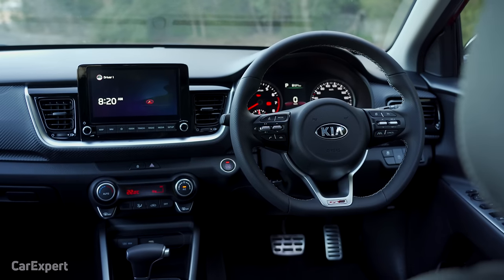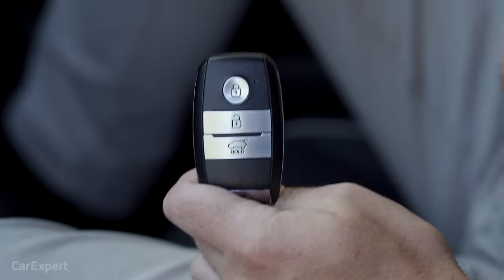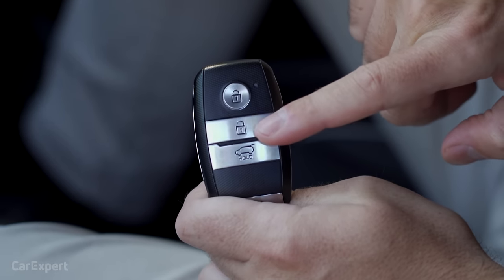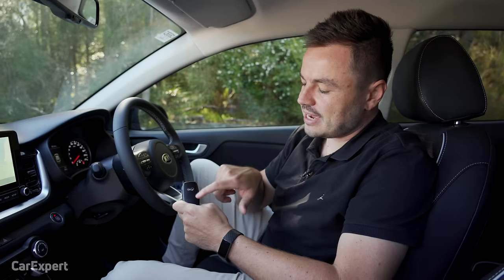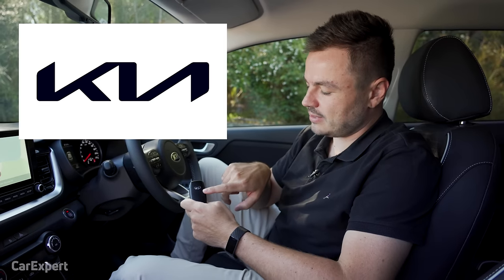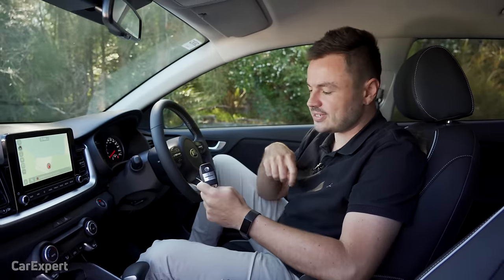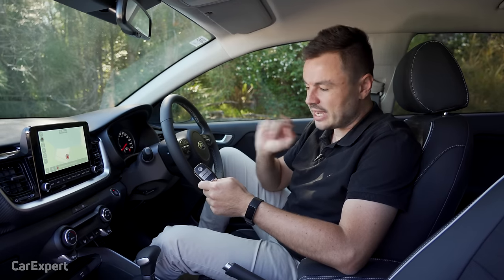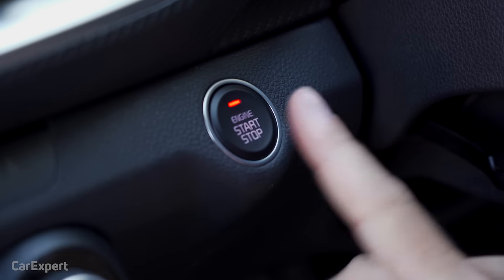Inside the Kia Stonic, let's have a look at the key. You have lock, unlock, and boot, with the Kia logo on the back — and by the way, there's a new Kia logo coming, let me know what you think of it in the comments. It's a proximity sensing key, so you just leave it in your pocket, grab the door handle, push the little button to unlock, and then you have push-button start inside.